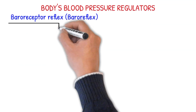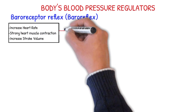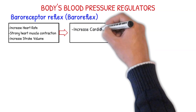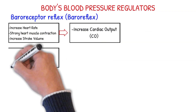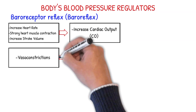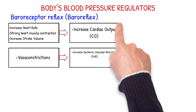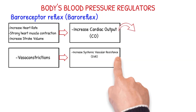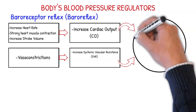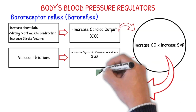Increased heart rate, strong muscle contraction, and increased stroke volume are interrelated and cause high cardiac output, as stated in Starling's Law of the Heart. I have a video explaining cardiac output, stroke volume, and Starling's Law — please watch that video. Vasoconstriction, on the other hand, will cause an increase in systemic vascular resistance. As a result, these physiological responses will cause increased blood pressure, because increased cardiac output times increased systemic vascular resistance equals increased blood pressure.